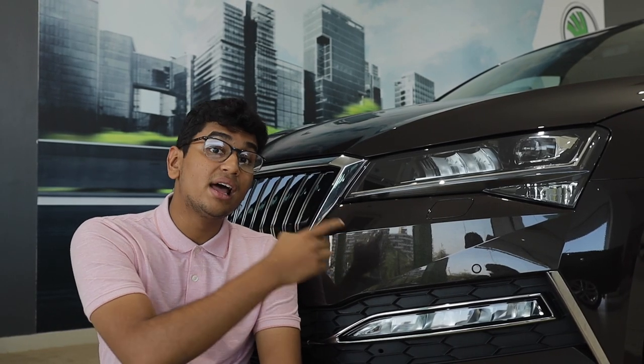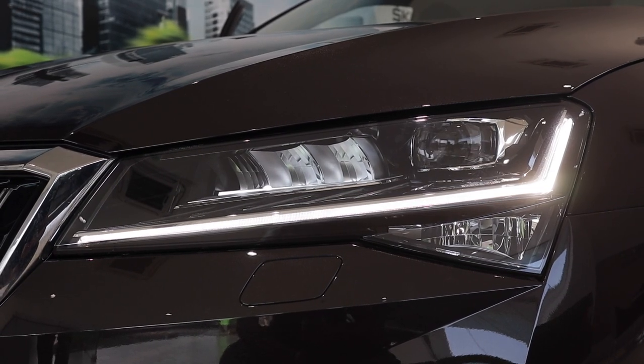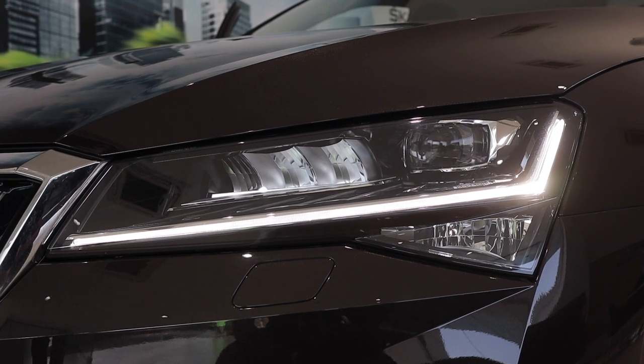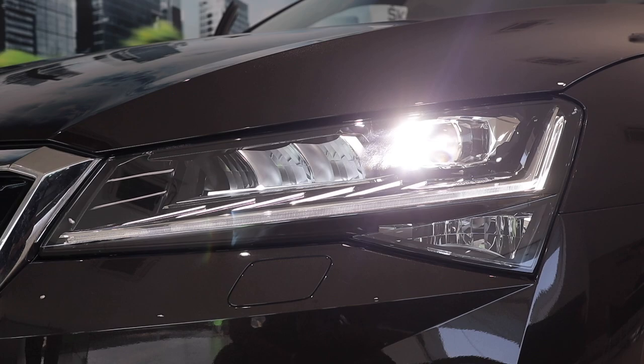First off, Skoda have changed the headlights of this car. They now have adaptive LEDs and LED DRLs to support them. So it gets four functions in total — city, intercity, rain, and motorway — which changes the intensity and beam of the headlight to ensure the driver gets optimal visibility at all times without irritating other drivers. It also has motors behind the headlights which means it can do a swivel function, inclination function, and ensure the driver can see the road at all times.